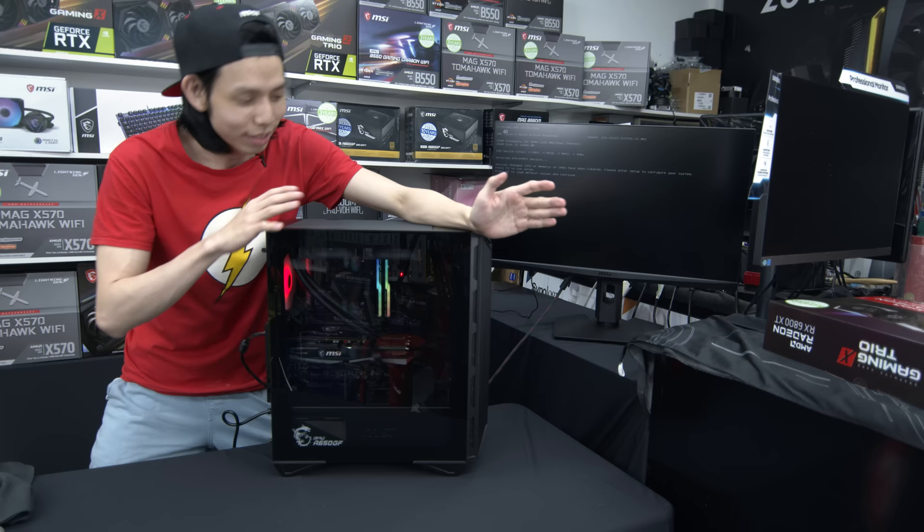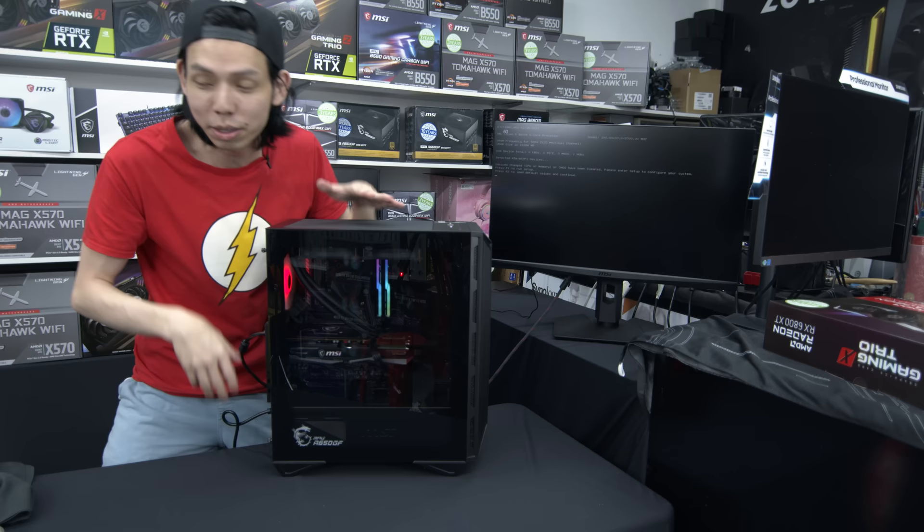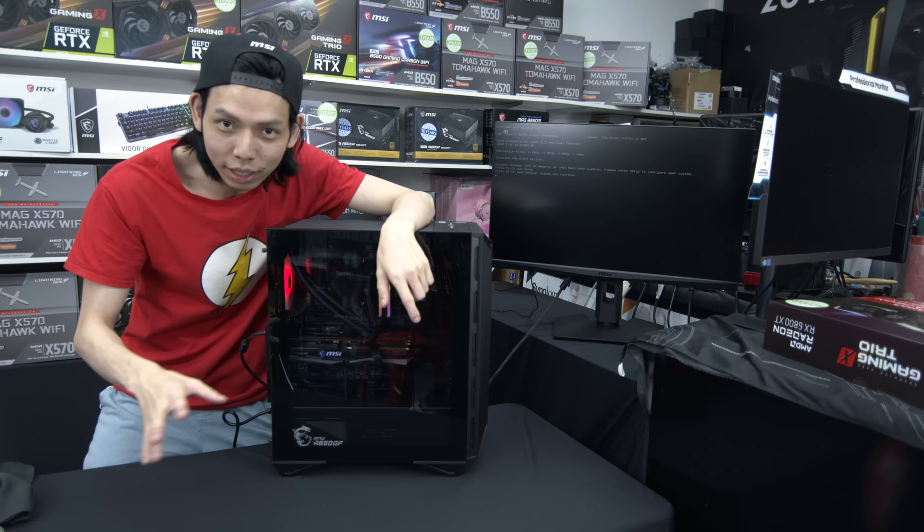There are still some things that need to be done — cable management, installing Windows, installing games, benchmarking, playing games. We won't do it here because the store needs to get back to work, so we'll go to a private location, still in Sim Lim.